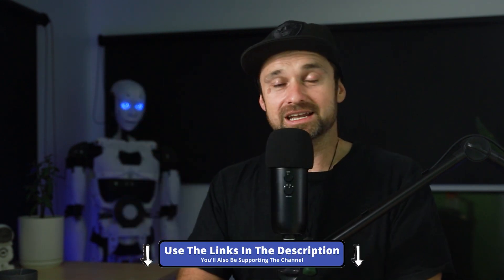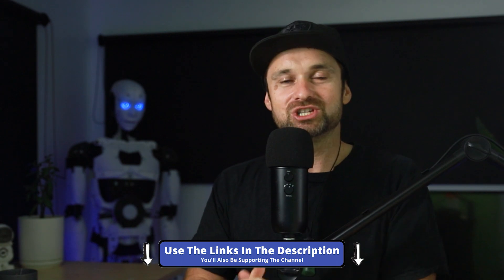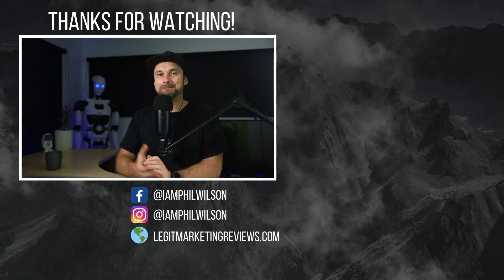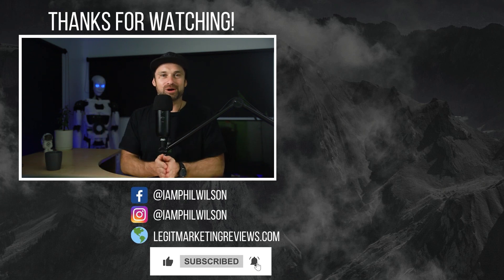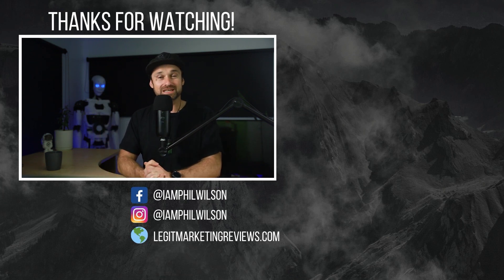That's it — my Builderall versus GoHighLevel comparison. I hope you enjoyed it. If you want to get started with either of these platforms, I've got some special bonuses and additional things in the description below. If you enjoyed this video, make sure you smash that thumbs up button and hit subscribe — I've got some incredible marketing reviews and comparisons coming out in the near future. I'll see you on the next video.